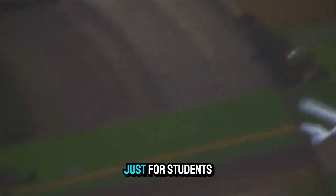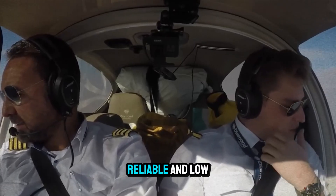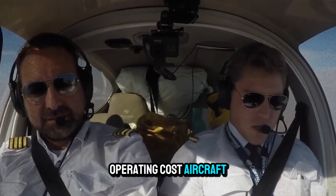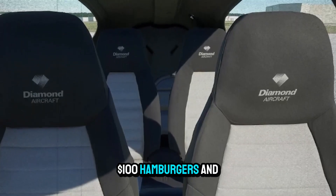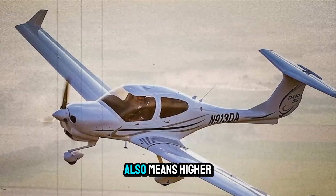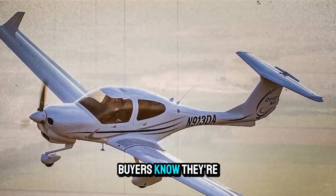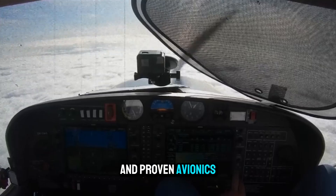The DA40NG isn't just for students. Private pilots looking for a modern, reliable, low-operating-cost aircraft find it ideal for weekend trips, $100 hamburgers, and IFR proficiency. Its modern appeal also means higher resale value — buyers know they're getting something future-proofed with Jet-A capability and proven avionics.